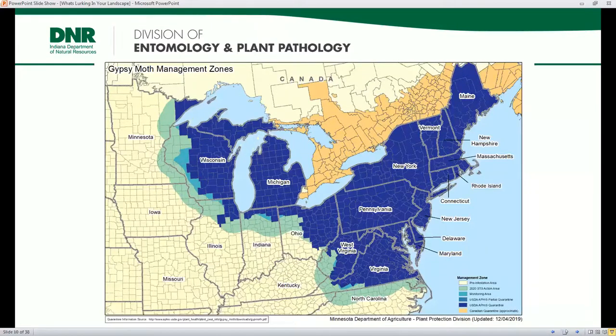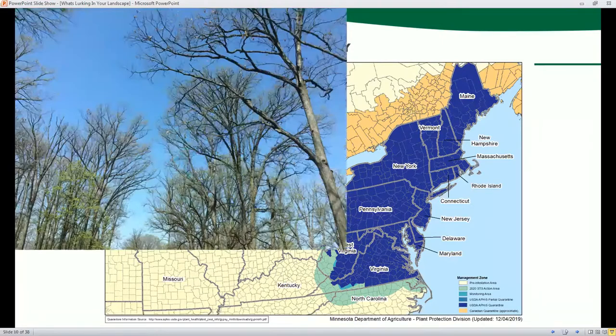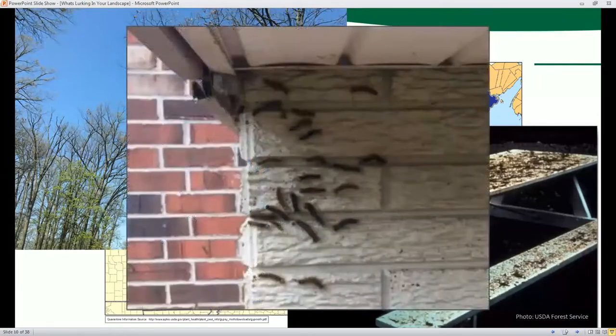Since that first introduction in the 1860s, spongy moth has found very suitable habitat. This is a map of their range from a few years ago. It's currently established in the northern part of Indiana, shown as blue squares at the top of the state. It can cause defoliation of trees, interfere substantially with outdoor activities, and is a general nuisance to homeowners.